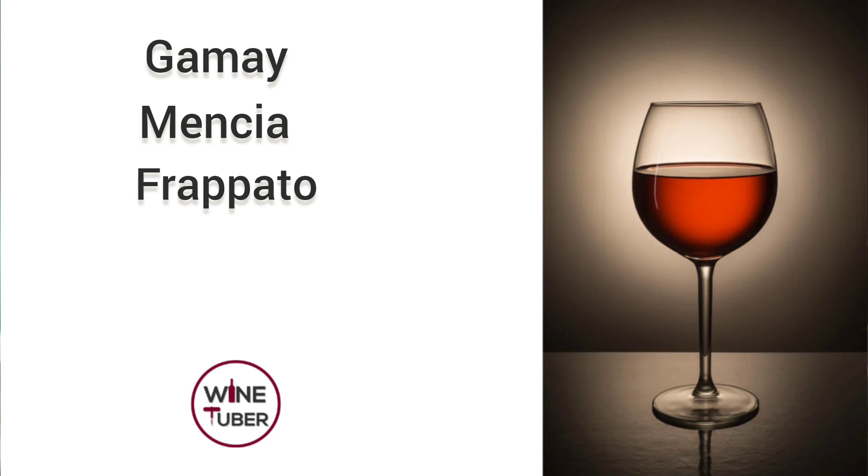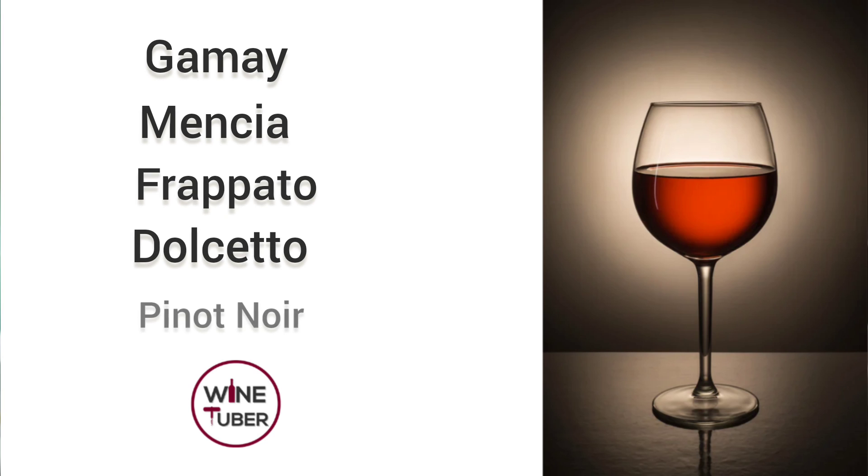On the other side, if you prefer wines that are low in tannins, you should try Gamay, Mencia, Frappato, Dolcetto, or Pinot Noir — especially New World Pinot Noir.